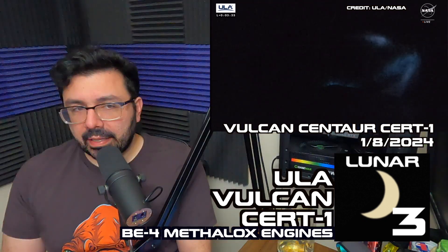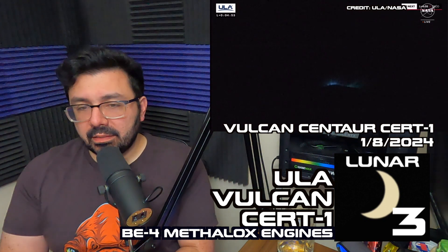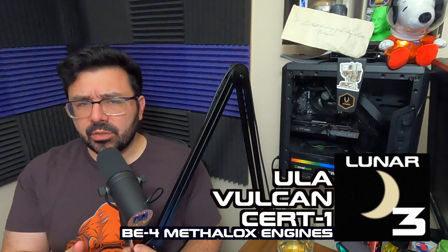Number three here is the Vulcan rocket. Vulcan is the new heavy lift option from the United Launch Alliance, where they were able to fuse the Delta IV and Atlas V technologies together to create the Vulcan Centaur heavy lift rocket. The BE-4 engines from Blue Origin were on board — that Methylox methane-oxygen rocket — looking great with those SRBs, those side boosters.